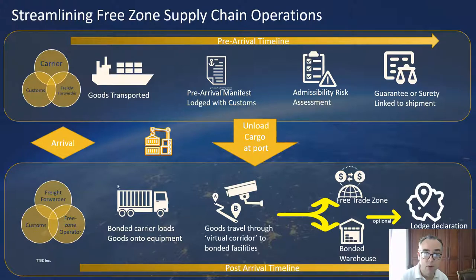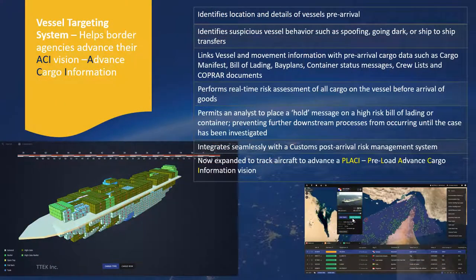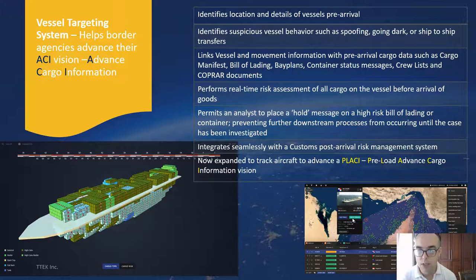What we'll do first is talk about how we can track, control and monitor the goods as they are being moved from the port of loading through to the port of discharge. I'm going to talk a bit about vessel targeting and advanced cargo information — briefly explain what these systems do and then walk you through what they look like in reality.